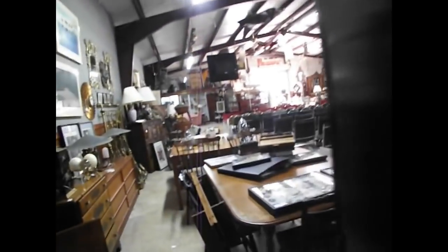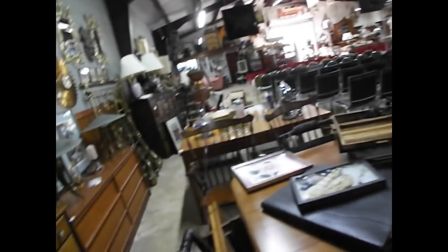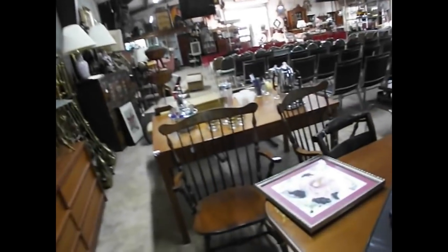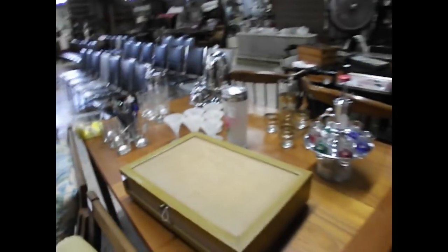Coming back through, more astronaut stuff. We got a little Black Sambo book there. We got some Shriner pieces. More Hitchcock pieces right through here. A lot of mid-century barware, some glass swizzle sticks back through here.